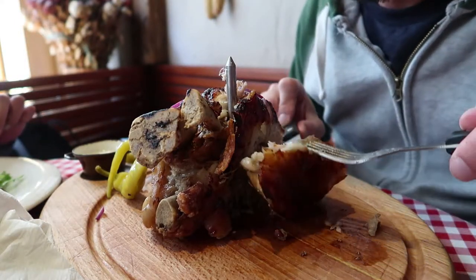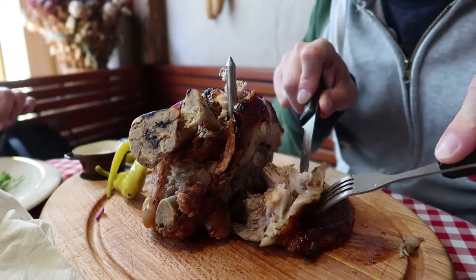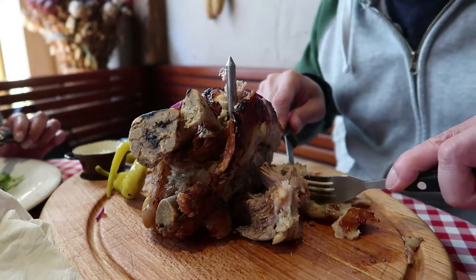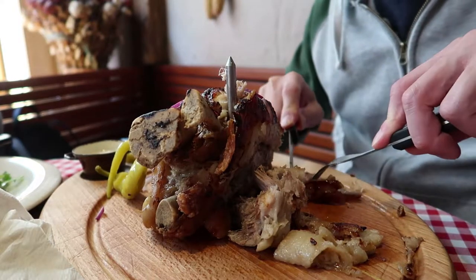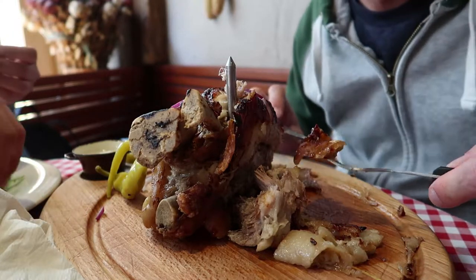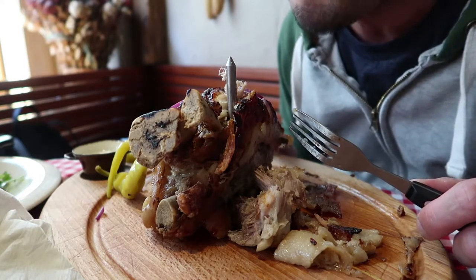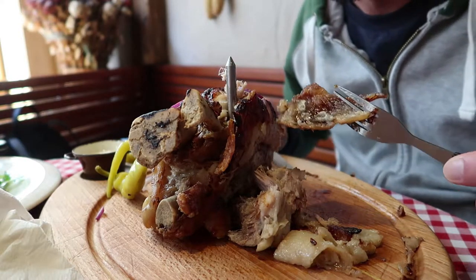Let me try the skin. It has a lot of fat though — I'm going to remove that. Oh man — I think they rubbed honey or sugar on the skin, like honey roasted ham. And it's not only sweet, it's also crispy at the same time.